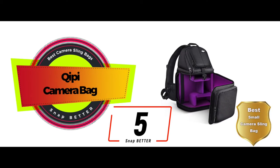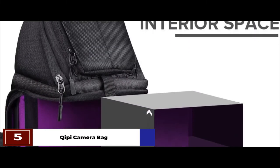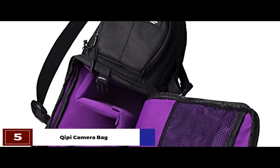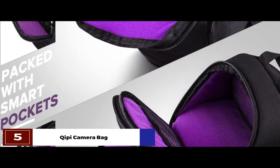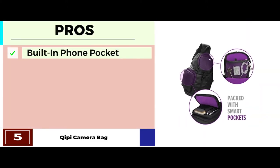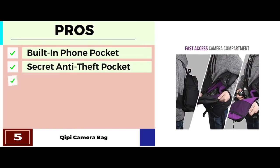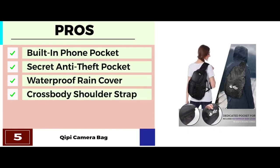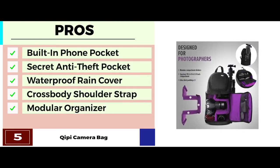First, we have the best small camera sling bag, the Kippie Camera Bag. The main compartment of this sling bag is quite spacious, which we find highly convenient. It opens up all the way to the other side, making it easier for users to pack their gear. You can easily fit your camera with a small lens attached in this main compartment. Its pros are: it has a built-in foam pocket on the shoulder strap, the secret anti-theft pocket helps protect your valuables, it comes with a waterproof rain cover and tripod holder. The padded crossbody shoulder strap ensures maximum comfort, and the removable modular organizer inserts make it easy to customize.